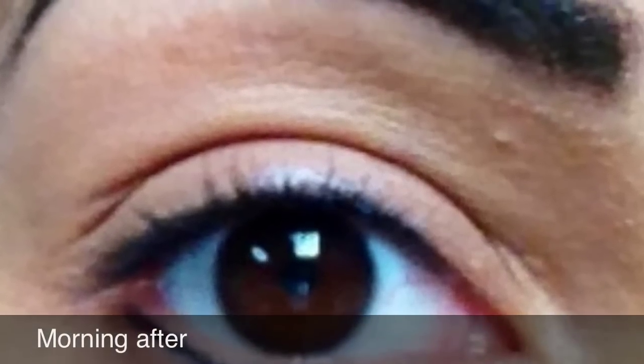Here's a before shot of my brows before I used to fill them in. And I have a time-lapse of each day and what my eye looked like as it was healing.